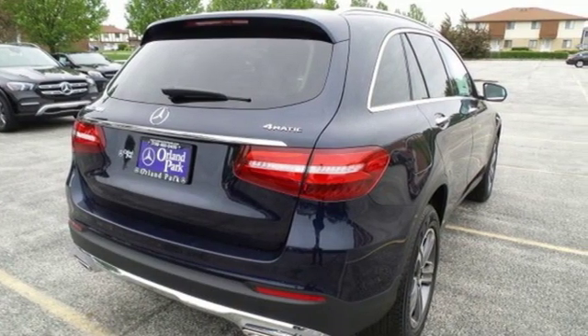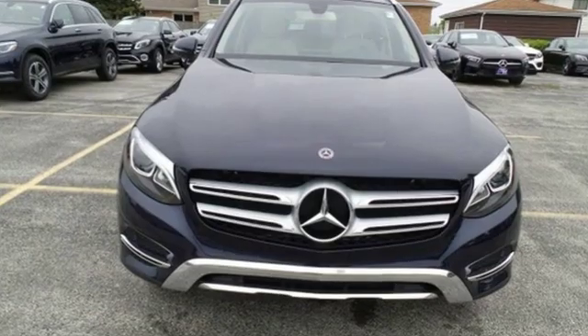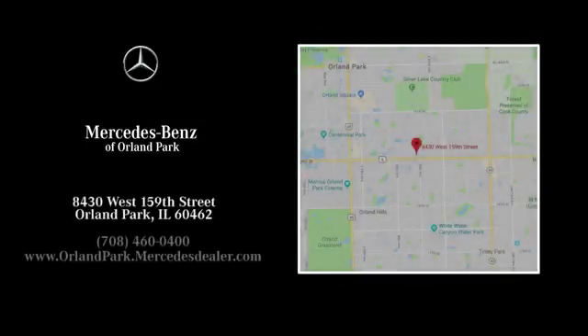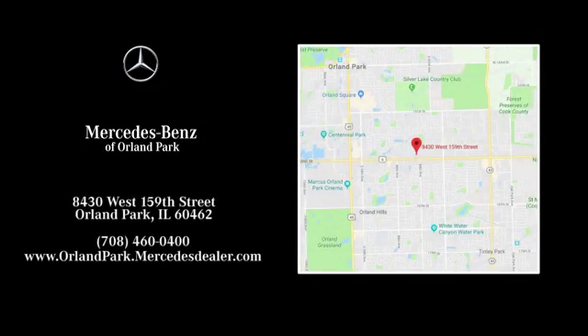Mercedes-Benz keeps setting the standard and driving forward. Experience it for yourself today. Dream big with Mercedes-Benz of Orland Park. We're located at 8430 West 159th Street in Orland Park.